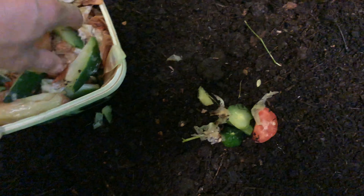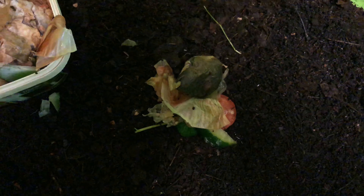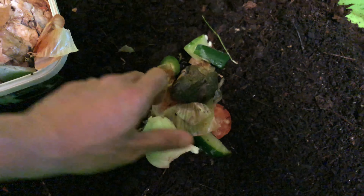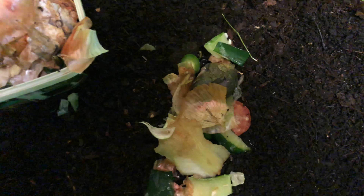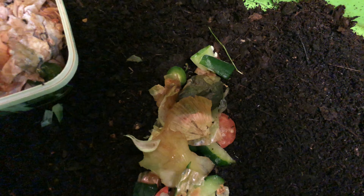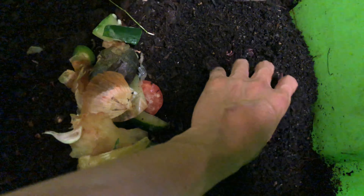So I'm gonna toss some of these scraps in there — some vegetables, I've got some coffee grounds. Worms really love coffee grounds. I've even got this leftover pork bun. I do keep our scraps in the freezer so that way it doesn't rot and turn ugly before I get it out to the compost. Also, when it's frozen like this, it will provide some hydration and fluids for the worms.